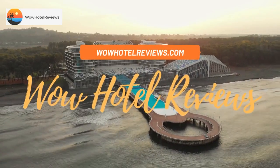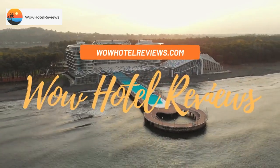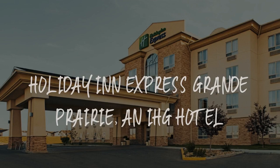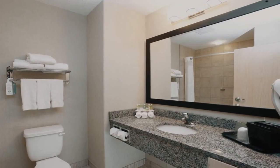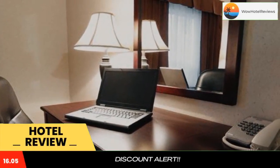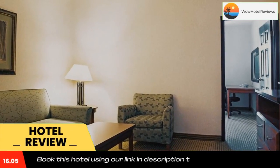Hello guys. Welcome to Canada Hotel Explorer. Today I am reviewing Holiday Inn Express Grande Prairie, an IHG hotel. It's a two-star hotel. Please use our booking.com link in the description to book the hotel and get good pricing.